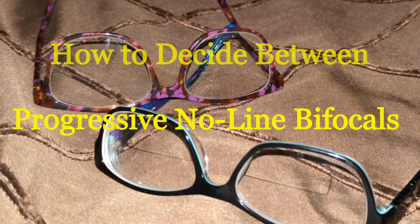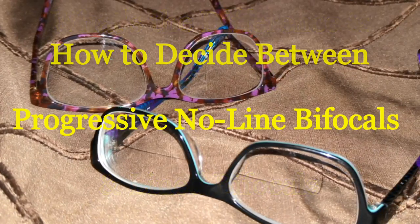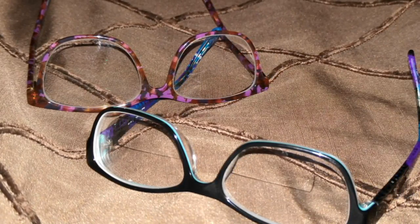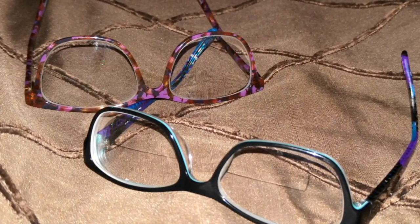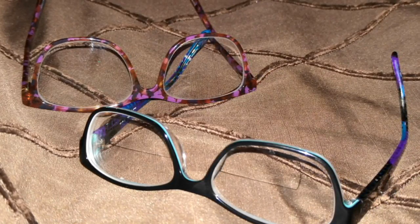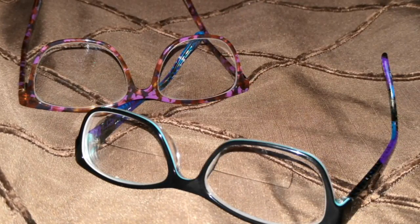I have been a glasses wearer since the 7th grade. I do prefer glasses over contacts. At my last eye exam, I was prescribed bifocals. My eye doctor recommended progressive lenses, but the cost was almost $500 for progressives versus $35 for the lined bifocals because that's what my insurance covered. I knew if I wanted progressives, I could order them online for a fraction of the cost from zennioptical.com, so I chose the cheaper option.